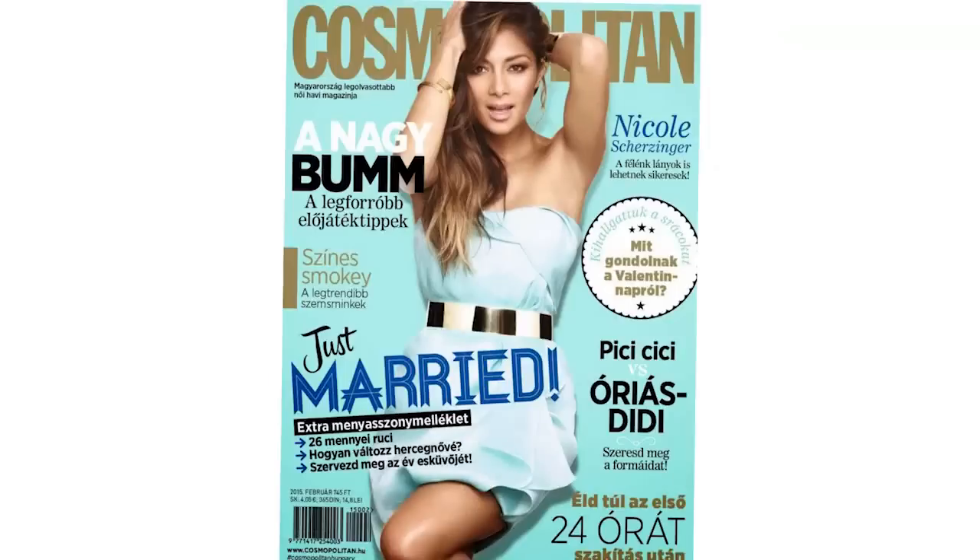Hi, I'm George Papanicholas, Matrix celebrity stylist, and today I'm going to be showing you guys my signature balayage technique which I've used on several of my celebrity clients such as Khloe Kardashian and Nicole Scherzinger.